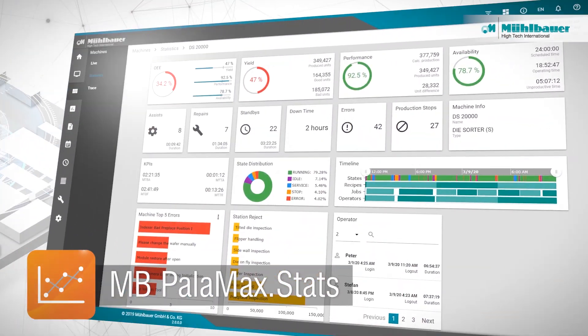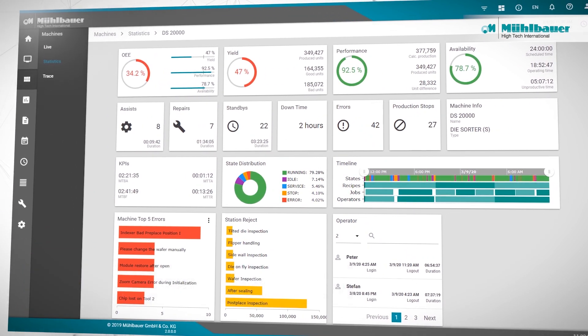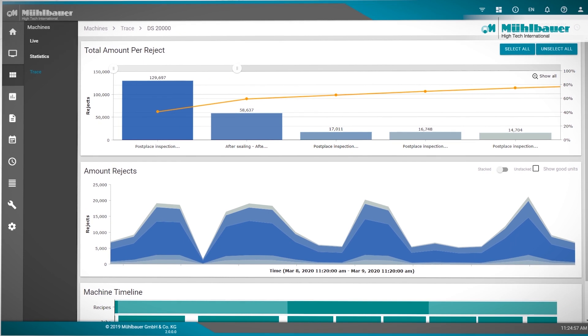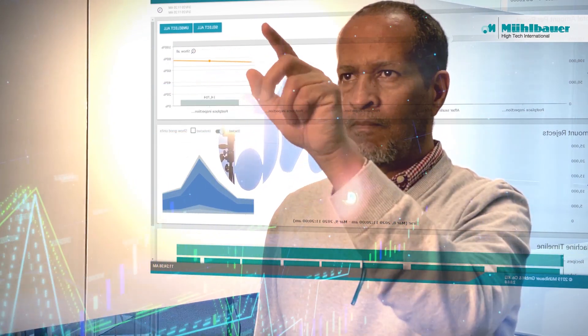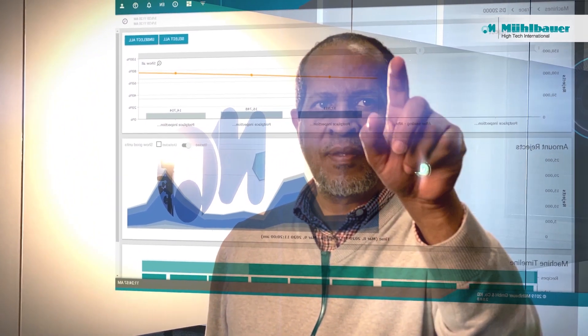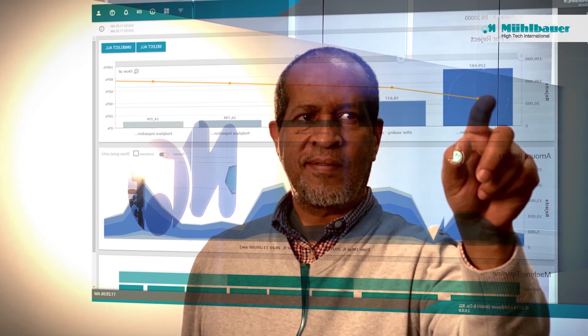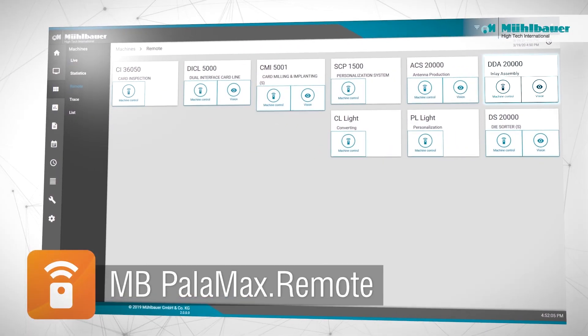The MB Palomax Stats module displays statistics of the available process data. This enables tracking and tracing of individual products, machine states, operators, lots, or recipes. This module enables manufacturers to easily replicate their production process in any other production environment.